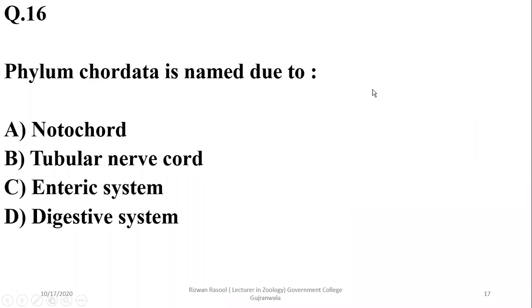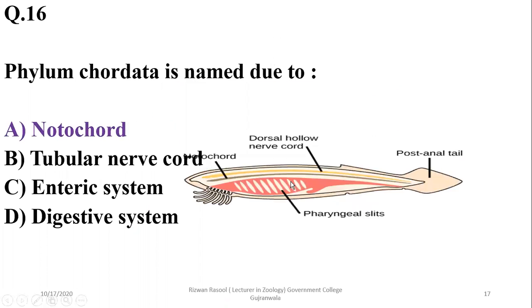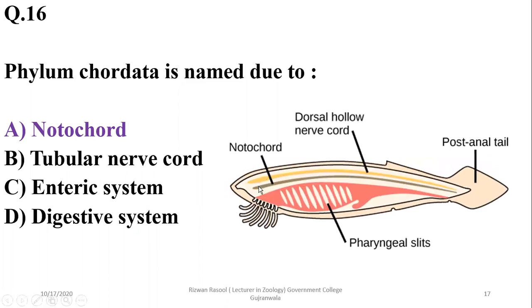Question 16: Phylum Chordata is named due to the notochord. The name Chordata is derived from the term Notochordata. It is the basic feature found in all chordates at embryonic stages, and it may persist in some fish classes partly or completely, but in the majority of vertebrates it is converted into parts of the vertebral column. So the correct option is alpha.